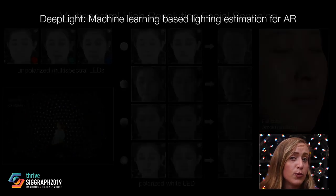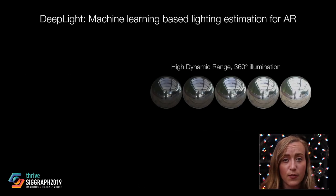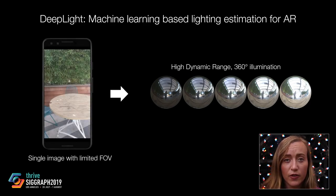And finally, we present Deep Light, a machine learning-based method to estimate high dynamic range, omnidirectional illumination, given only a single mobile phone image with a limited field of view.